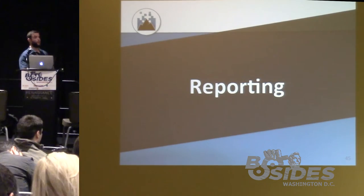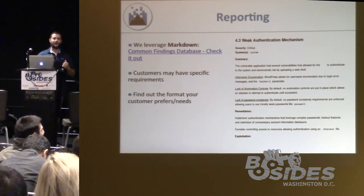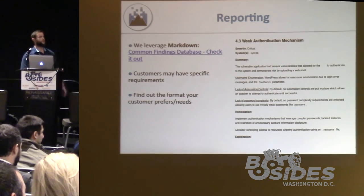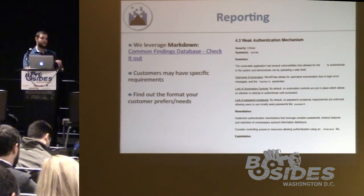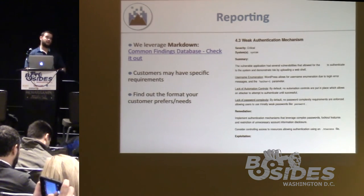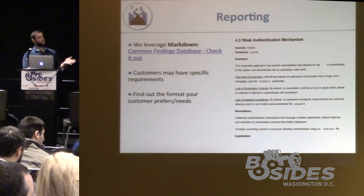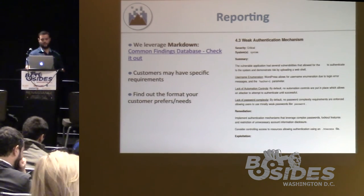Reporting is the final stage. We like to leverage Markdown — if you've never used it, it's like HTML shorthand and looks really clean like GitHub. Mubix has a common findings database project on GitHub with Markdown templates for vulnerabilities to help build reports quickly. Make sure you talk to your customers first though — if they want a Word doc or spreadsheet, Markdown might not work for them. Always discuss formatting expectations before you start. If you can exploit something, write it up. If you can't, include an attack narrative — replicate the environment in a lab and show what you could have done.